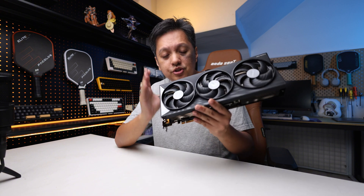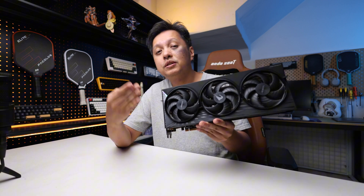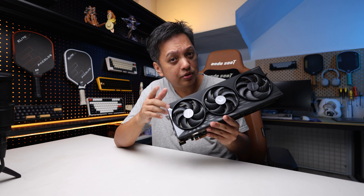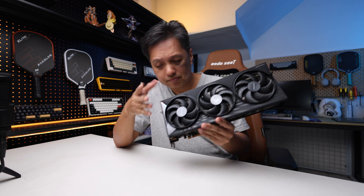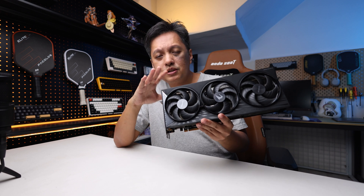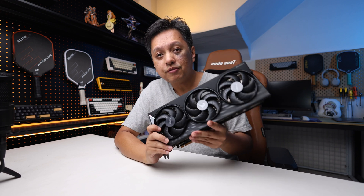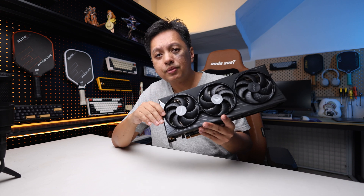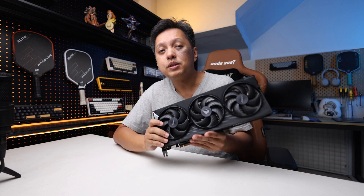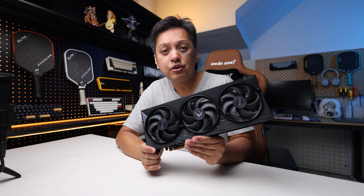So either way, when you are using a latest generation graphics card — even a 9070 XT, and we're not even touching the 5080 or 5090 — regardless, even if you are using something less than that, when you are using a newer generation graphics card of a certain range, it's best to have your system using a CPU of a more modern generation.